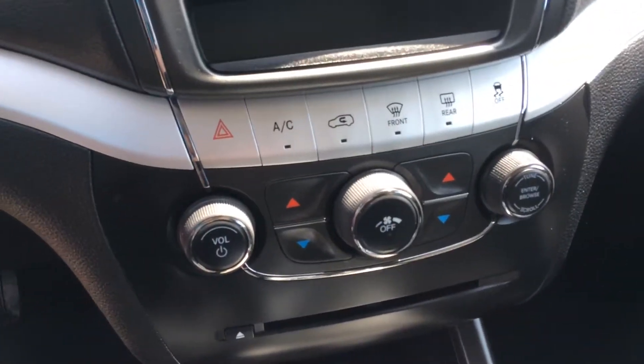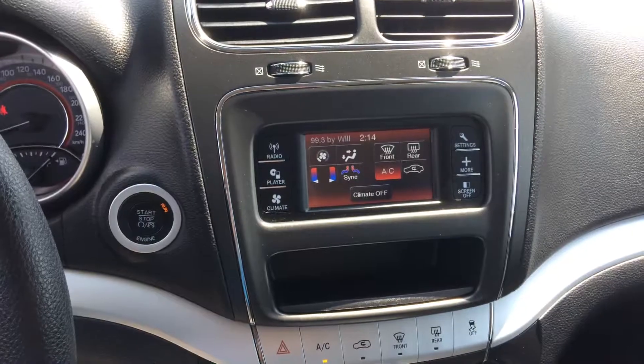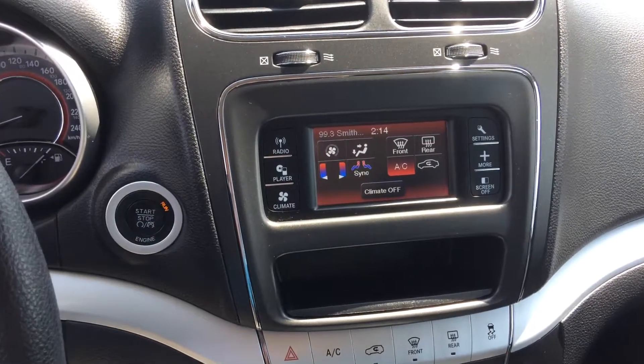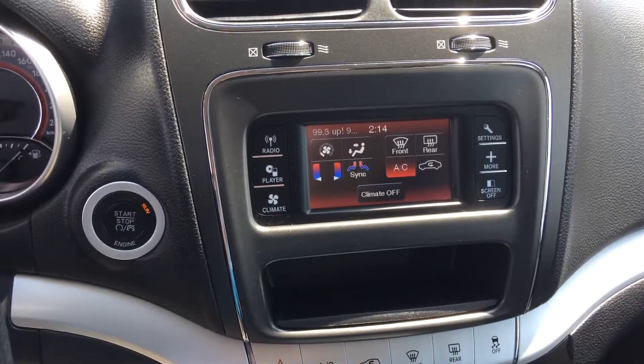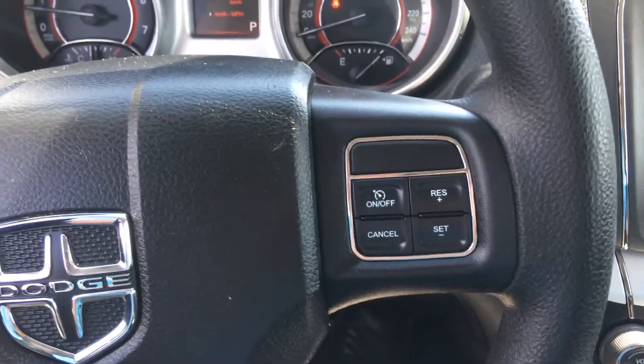It also has dual air conditioning with a screen so you can set your climate controls, and cruise control.